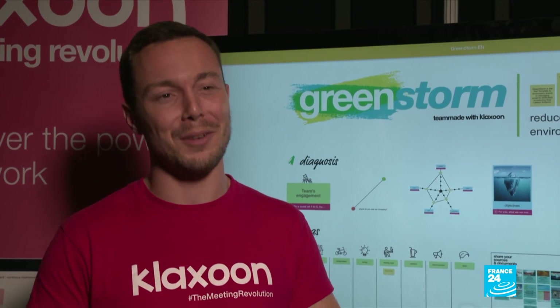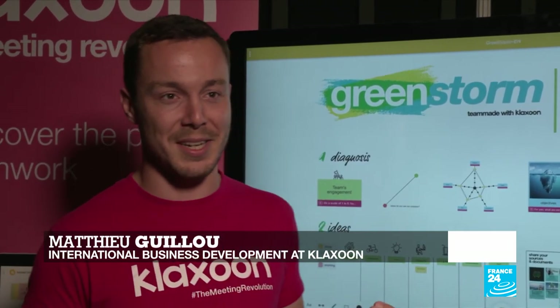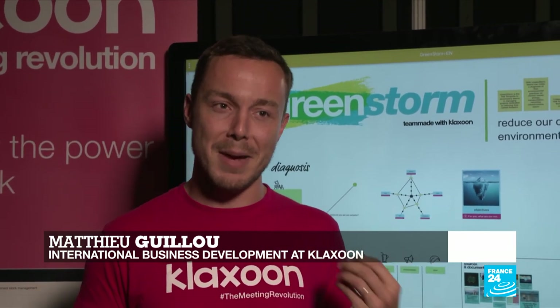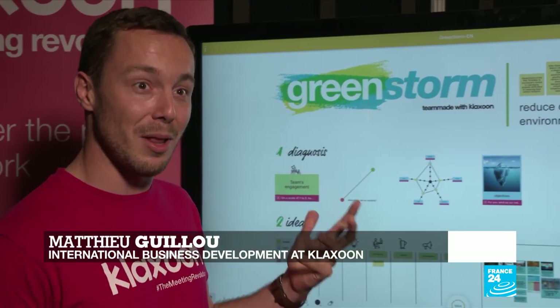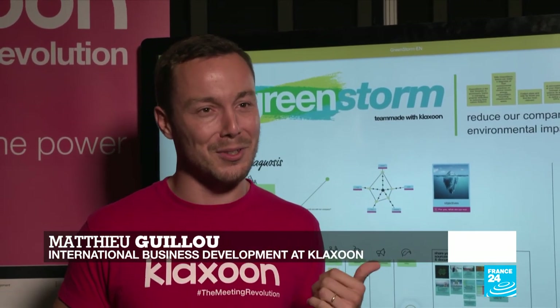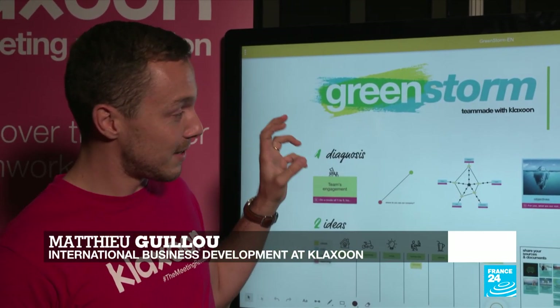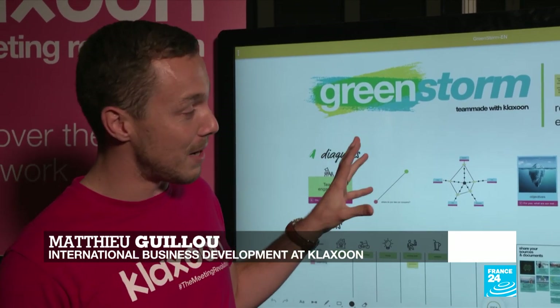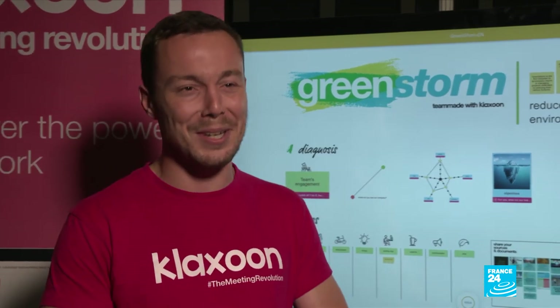We're involved in a lot of sustainable development projects with our clients. Today what we are presenting is a new project management method to help gather ideas and transform these ideas into action to develop sustainable action in companies. We can think about things like reduced paper consumption, having beehives on your roof, pushing people to use more bikes. Using this simple project management method, you will be able to implement these actions into your organization.